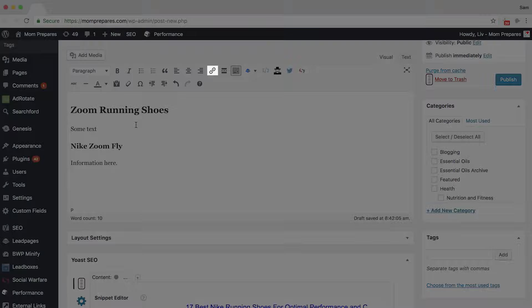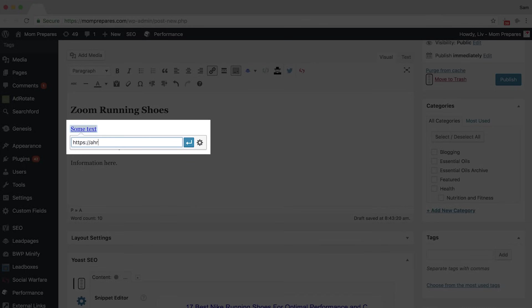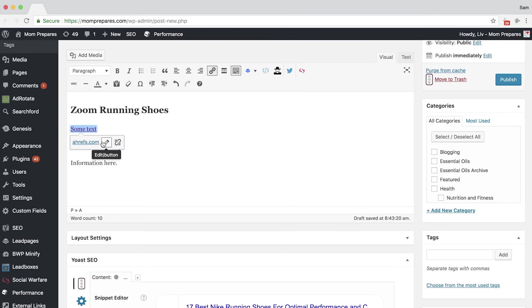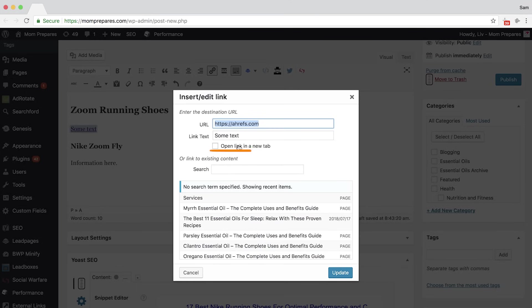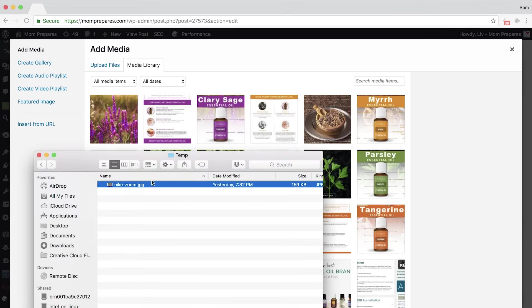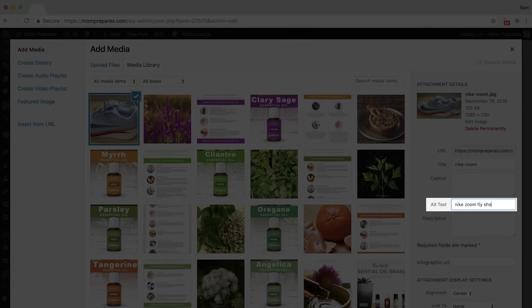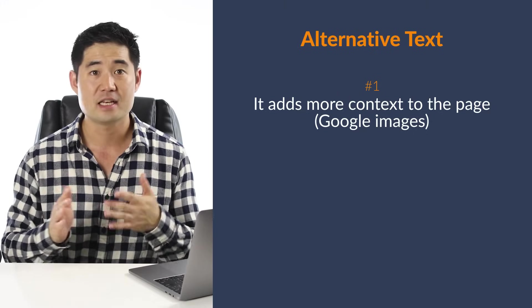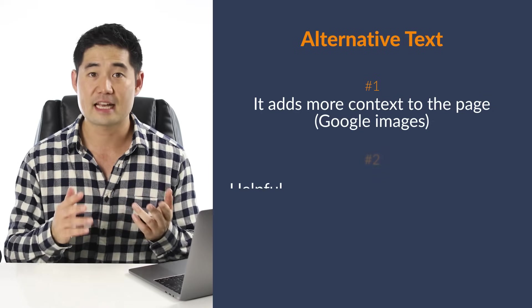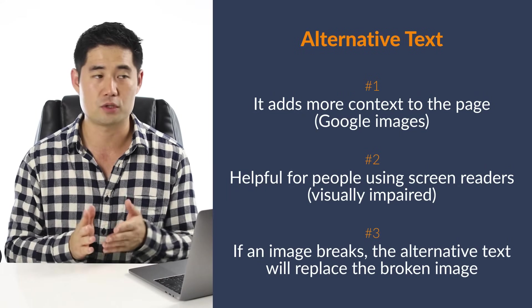The other two SEO-relevant features are hyperlinks and images. To create a hyperlink, select the text you want to create a link from, then click on the link icon and enter the URL you want to link to. The selected text will then act as what we call anchor text. You can click on the gear icon to get more options — I highly recommend selecting the 'open link in a new tab' checkbox, which is good for keeping visitors on your site while still directing them to helpful resources. The final feature is the Add Media button, used to insert images into your post. You can drag and drop your photos in and WordPress will upload it to your server. After uploading, I highly recommend filling in the alt text — it adds more context to the page, tells Google what the image is about, may help rank your images in Google Images, is helpful for screen reader users like the visually impaired, and if your image breaks, the alternative text will show in its place.